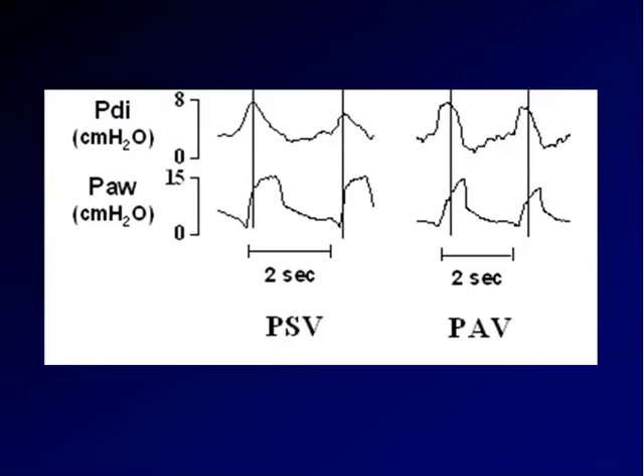This tracing from a patient shows that the dotted line indicates the point at which transdiaphragmatic pressure peaks. This is pressure support, and this is the same tracing during PAV. As you can see, there is a clear lag between the peak of transdiaphragmatic pressure — which reflects muscle activity — and the peak of support, indicating that some kind of lag actually occurs.